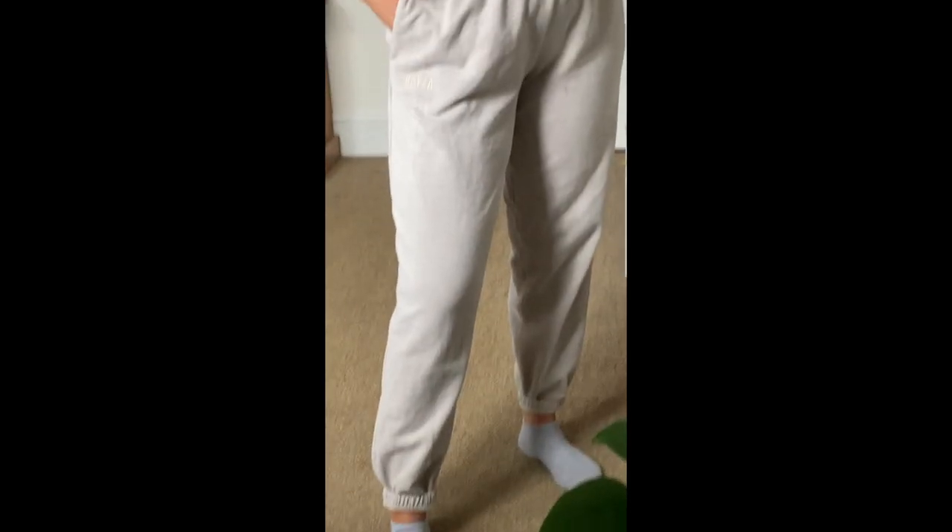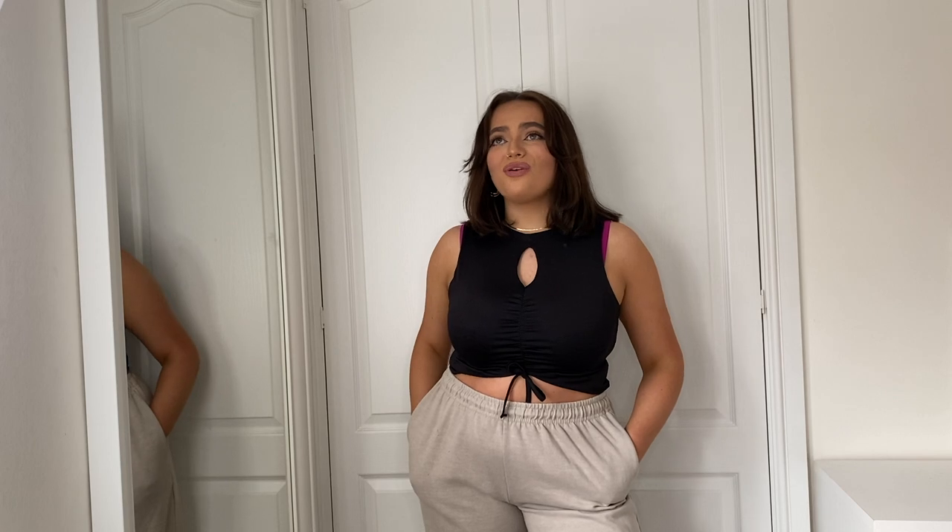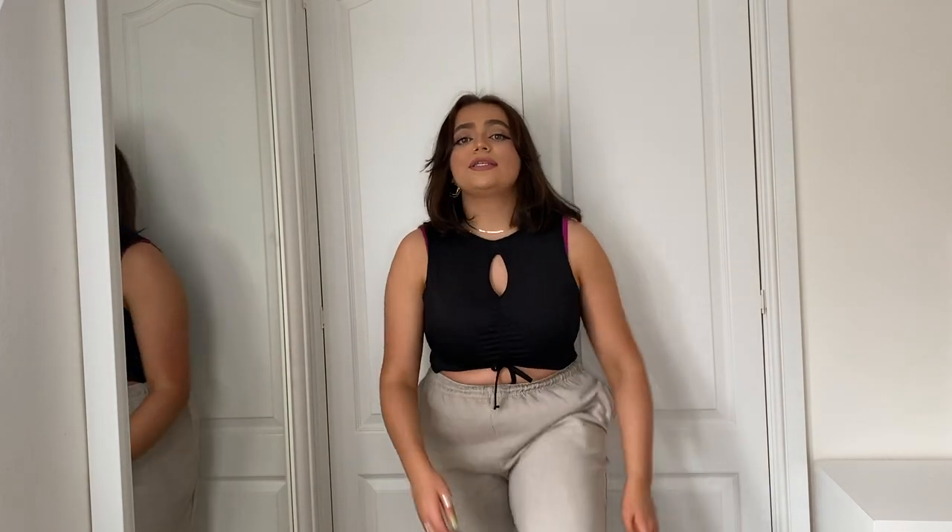Last up is a pair of joggers. I think these were only £18, which for joggers is insane, and the quality is pretty good. They have a tie waist, cuffed bottoms, and I believe this is the stone color. They're not the thickest material but still pretty thick and a really good fit. I'm five foot four so they're a bit long, but I just fold one cuff up. They have tiny embroidered 'As You' branding in the same color, which I really like.